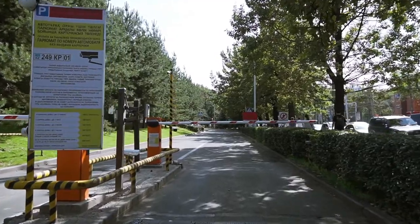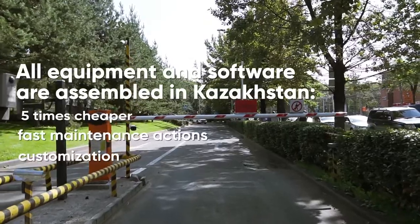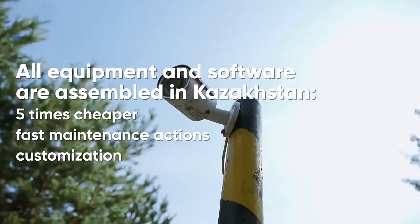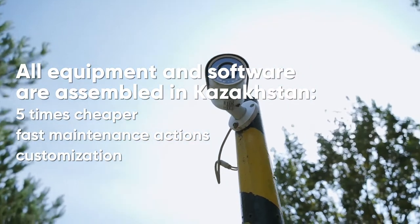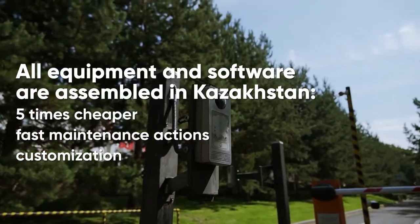Our advantage is that our system costs 9 times cheaper since the equipment and software are our own production. We have assembled our system from high quality selected parts and can customize our solution for each business's requirements.